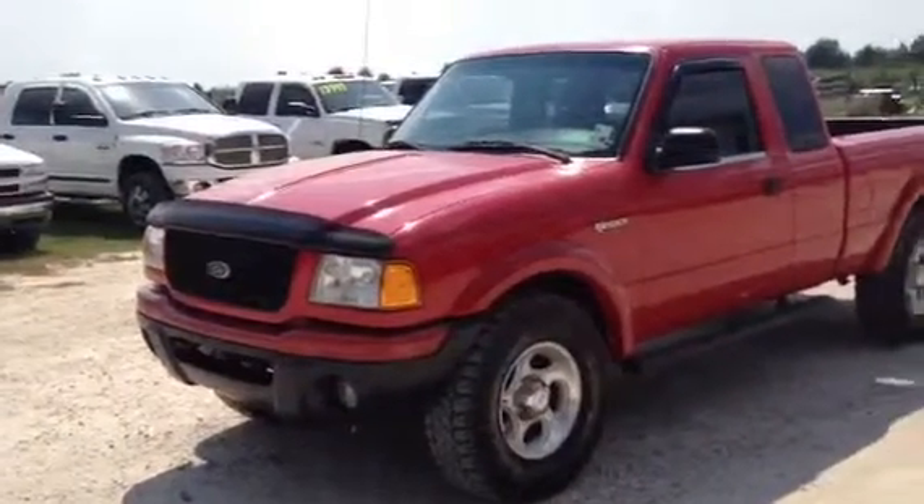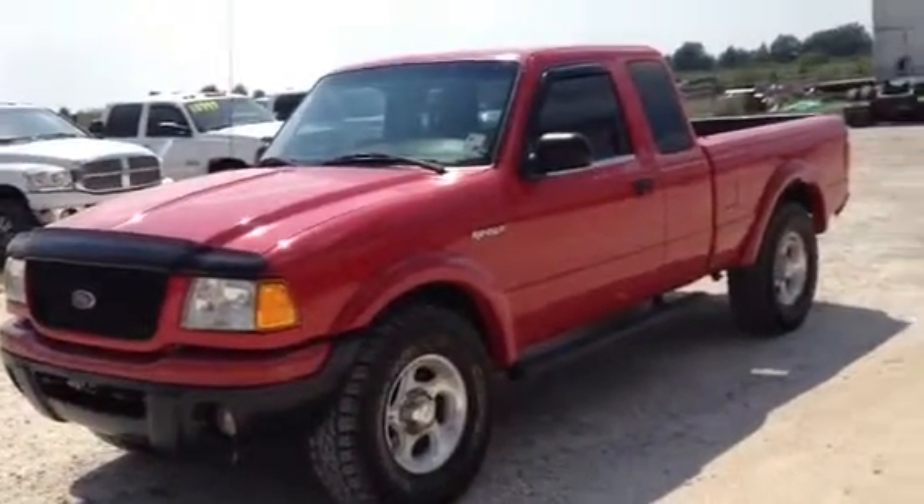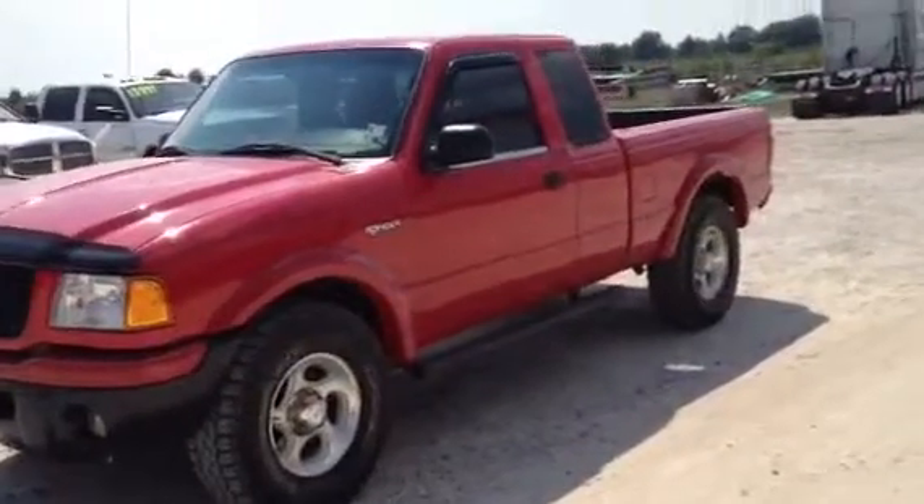Okay boys, we're back looking at this little Ranger — 01 Ranger pickup truck, little four-wheel drive unit, automatic transmission.